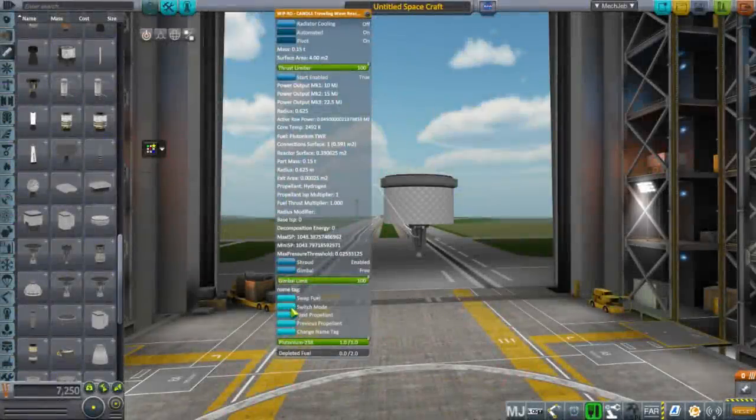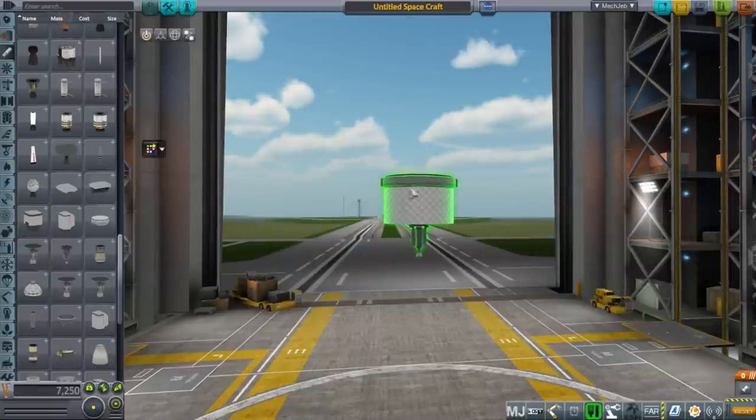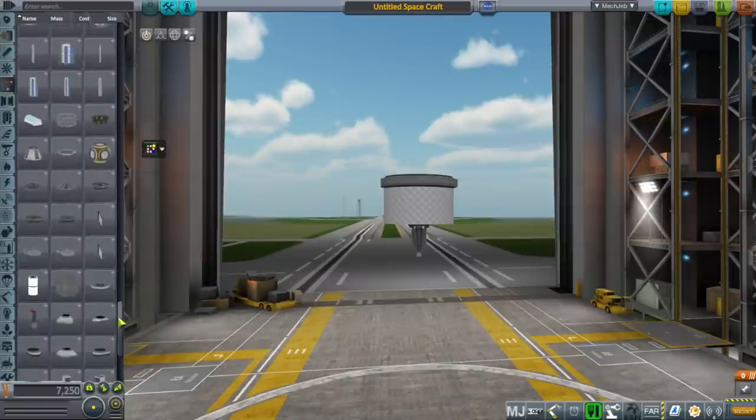Hello everyone and welcome back to my Interstellar Overhaul series in Kerbal Space Program 1.2.2. I decided to upgrade the series from KSP 1.1.3 because of some engine problems I was having with the Interstellar engines. Starting off here in the live stream on January 29th, I decided to try those engines again to see if they would perform properly.